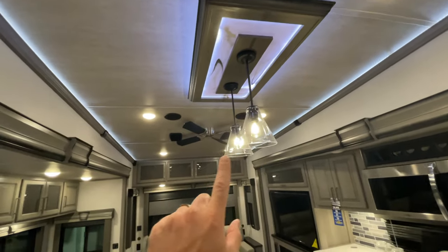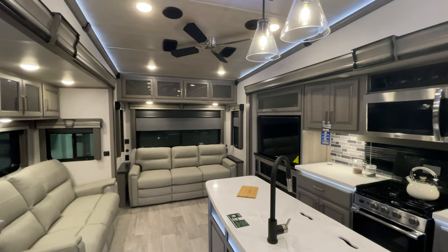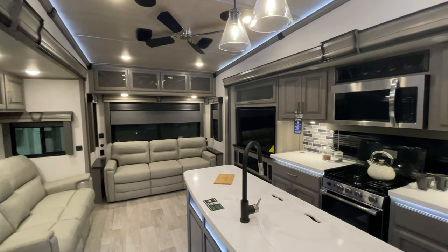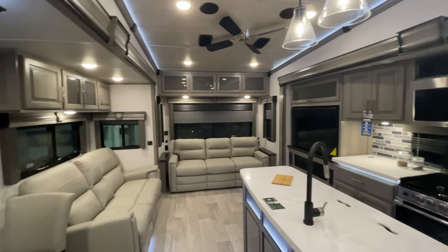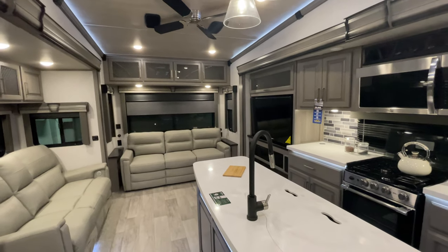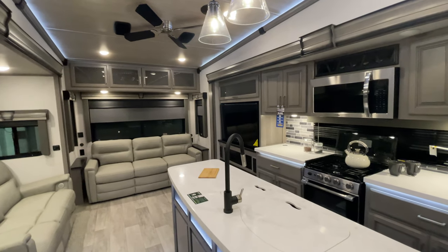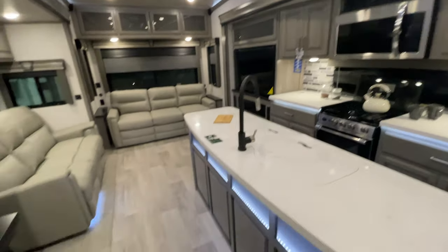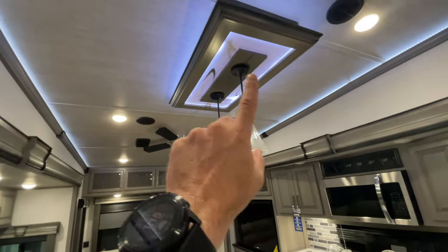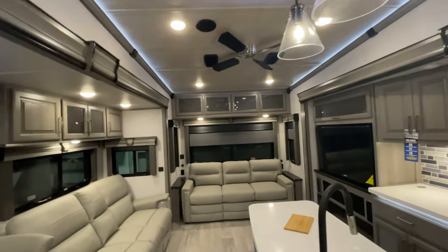Sometimes I miss showing the ceiling. If you're new to watching our videos, it's important to point out that almost all manufacturers went with a lighter, brighter color scheme this year. You're going to see that throughout here. They've gone lighter with furniture, lighter with flooring, and kept some dark accent colors, which looks really nice. You can see that with your lights above, and then you've got your ceiling fan when we're talking about that residential feel.